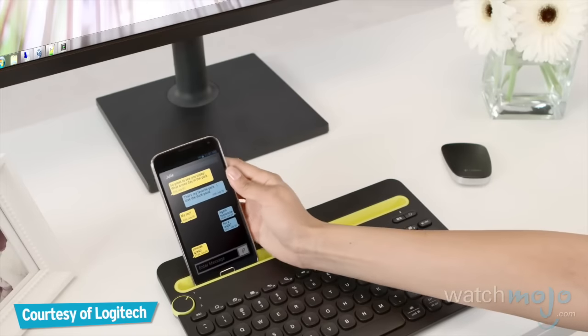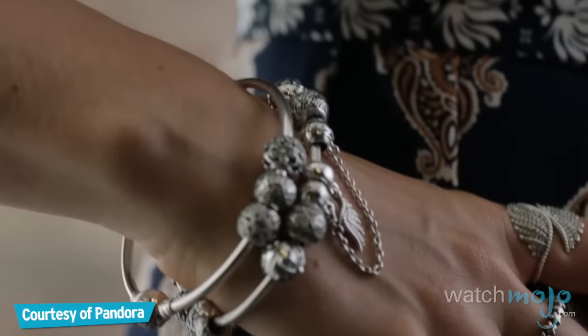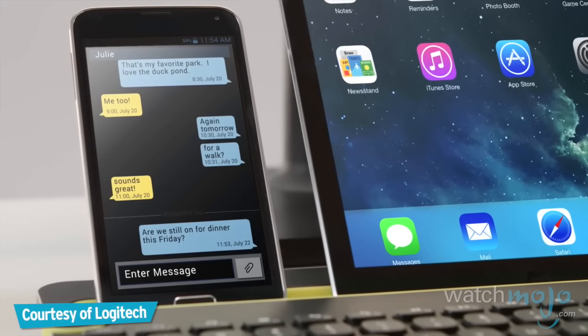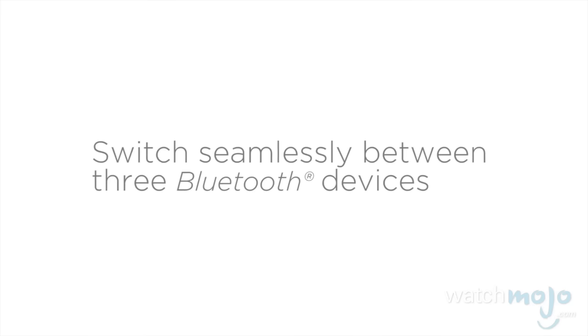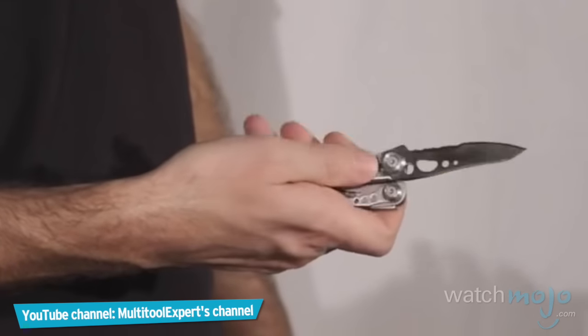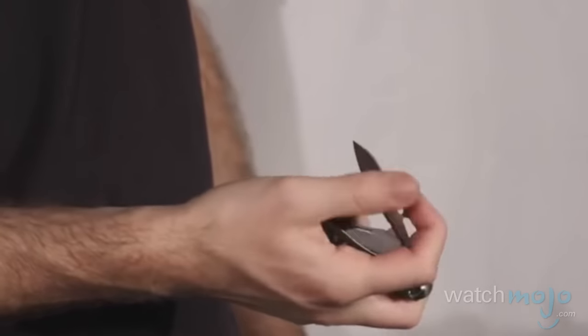Buying Christmas presents doesn't always have to break the bank. Welcome to WatchMojo.com, and today we're counting down our picks for the top 10 Christmas gifts under $50. For this list, we've looked at the best gifts available on a modest budget. These are the stocking stuffers that'll leave their recipients smiling widest.